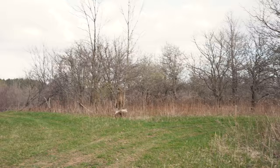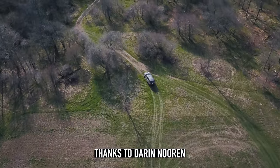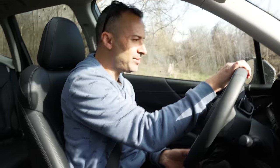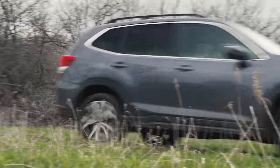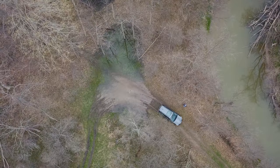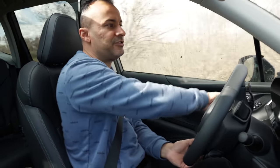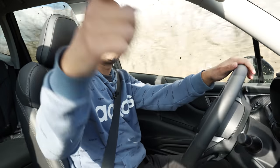Great steering - digs in really well on the turns. Big shout out to Darren Noren for letting us use this forest as a playground, and to Subaru Canada for loaning us this 2021 Forester. If you have a vehicle you want us to review, hit us up on Instagram at Accelerate TV. Thanks for watching, and if you like this review, don't forget to subscribe.